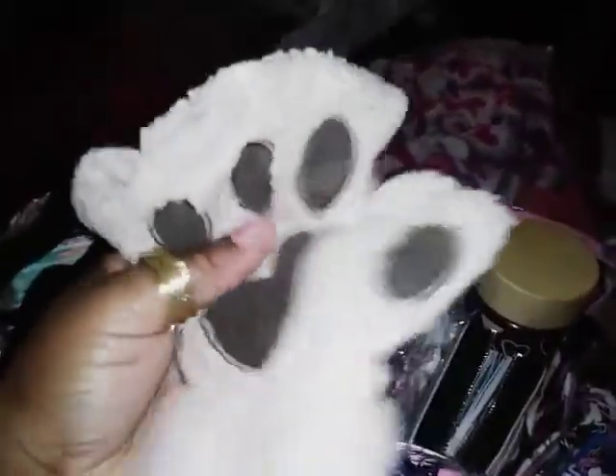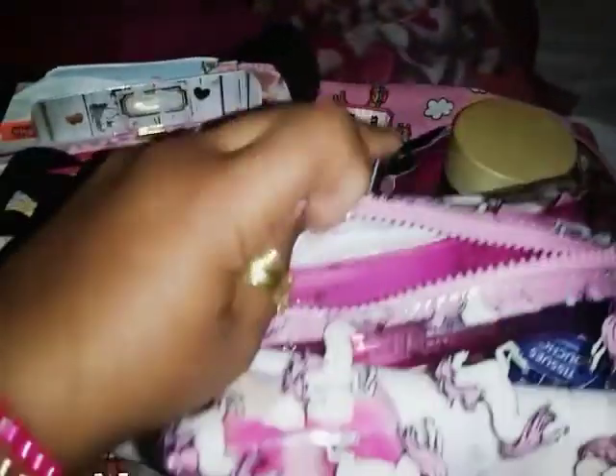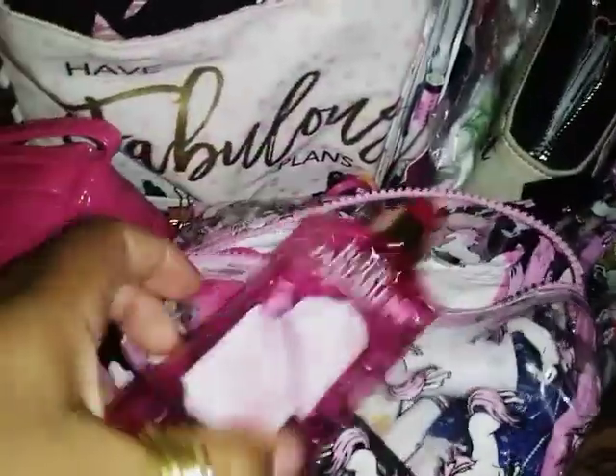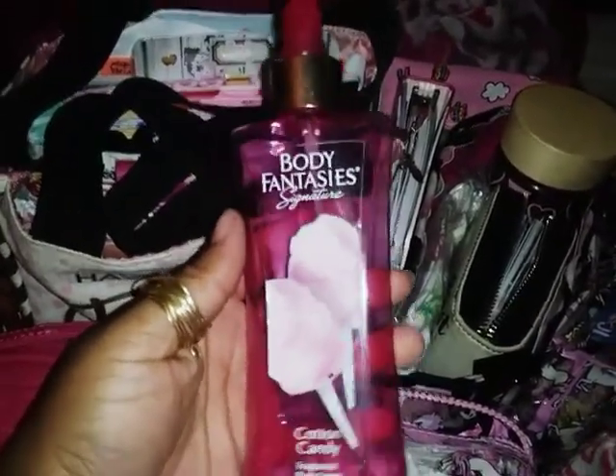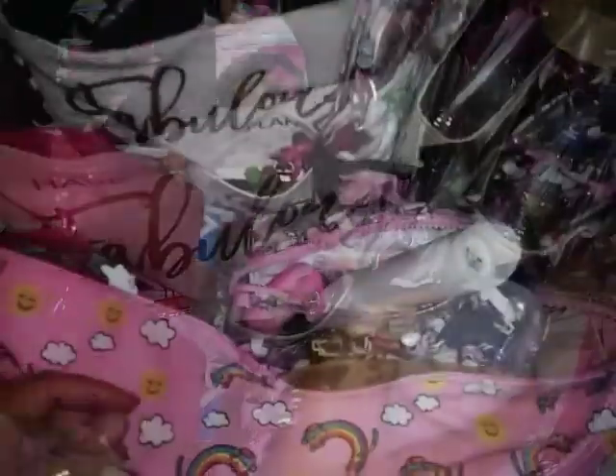The first thing I have is my paw mittens that I love so much, because sometimes my hands get cold but I want my fingers to be out so I can use my phone or grab a tissue for my kids. Then I have my favorite summer spray — I love cotton candy, I love the way it smells, it's so fun.